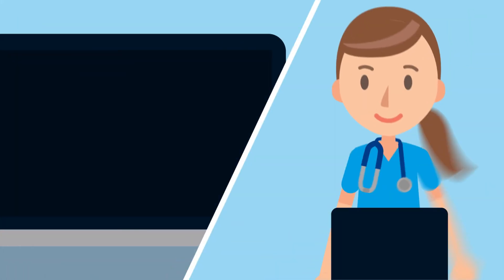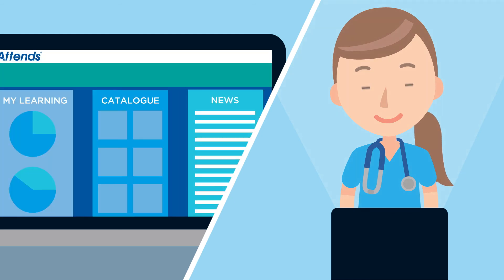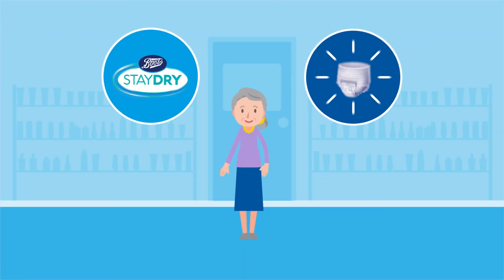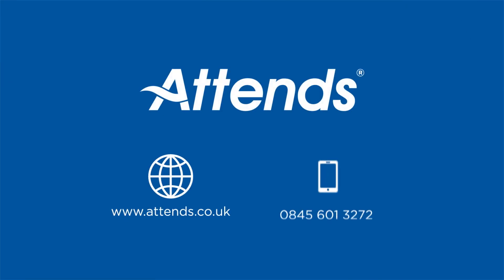We also provide product, commercial, printed and digital support materials, including our free digital training course, which helps to promote best practice in continence care. Patients can also purchase additional Atenz products from a range of stores and websites, including Boots under the StayDry brand. Get in touch to find out how we can provide the right outcome for you.